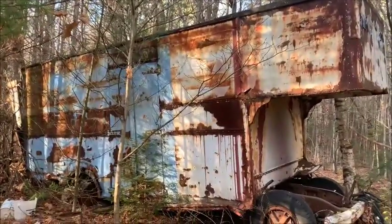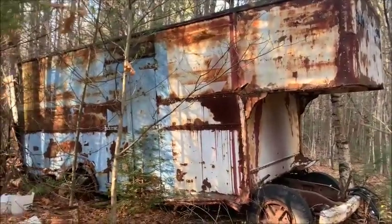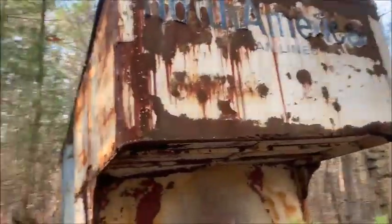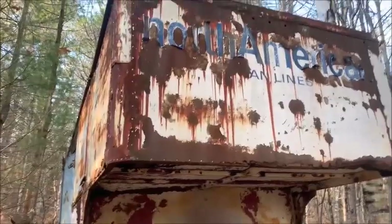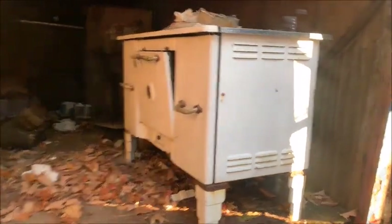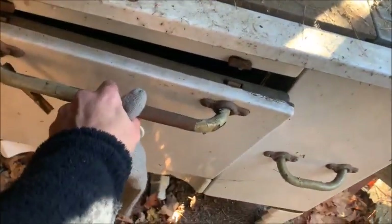It looks like a camper but it also looks like a U-Haul kind of truck. North America Van Lines — oh my god, look what's inside this thing. Is it a camper? Did somebody live in here? Because that's an oven. Is that a deep fryer?